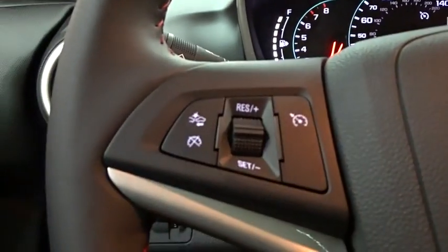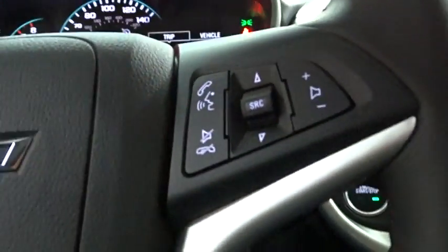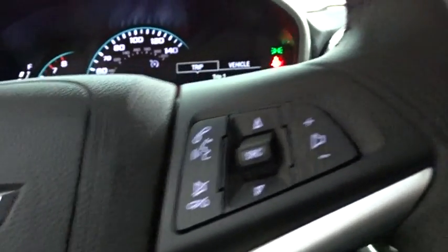Bluetooth, adjustable steering wheel, power steering, aluminum wheels, keyless start, cruise control, floor mats, rear defrost, AM FM stereo radio.